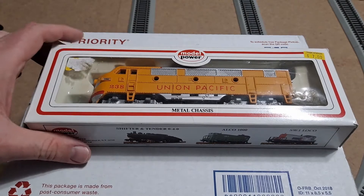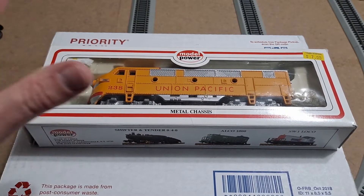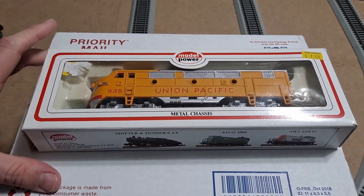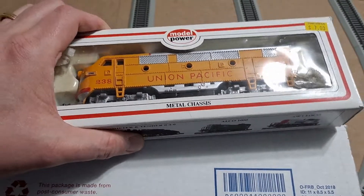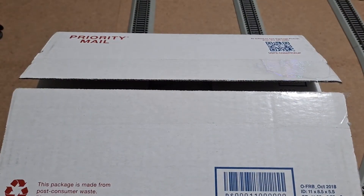As you can see I've got a Model Power Union Pacific F2 loco sitting on top. The reason he's here is once we get these cars unboxed and take a look at them, we're gonna stick them on the track and this is what's going to pull them around for a couple of laps just so we can see them all there in action.